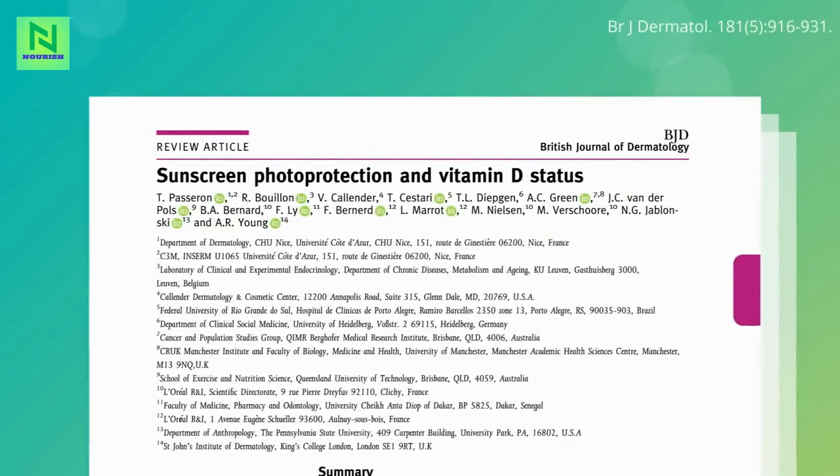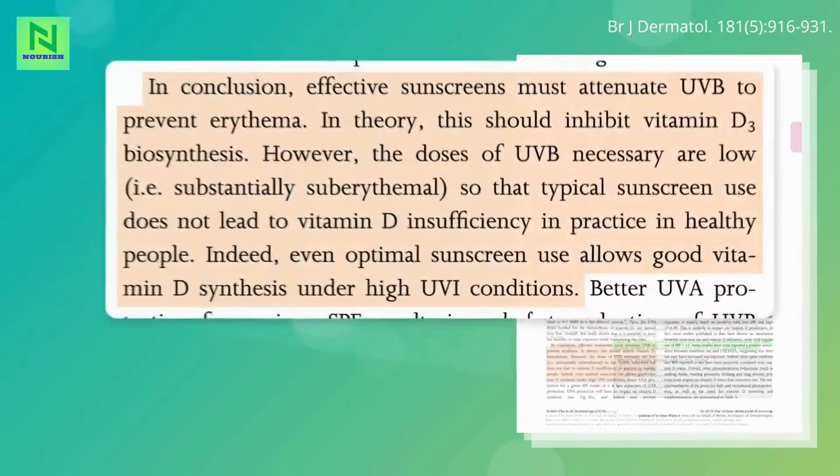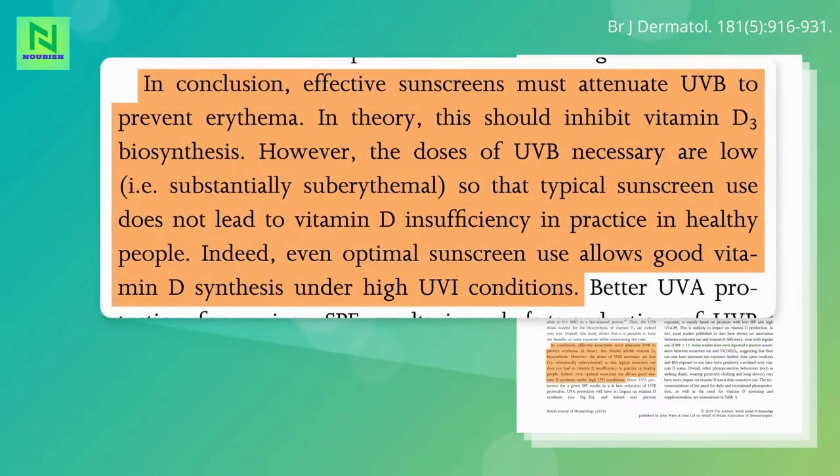What about vitamin D? The theoretical concern about sunscreen affecting vitamin D status does not seem to manifest in the real world, likely because the UV dose necessary for vitamin D production is so low — well before the skin turns pink or red.